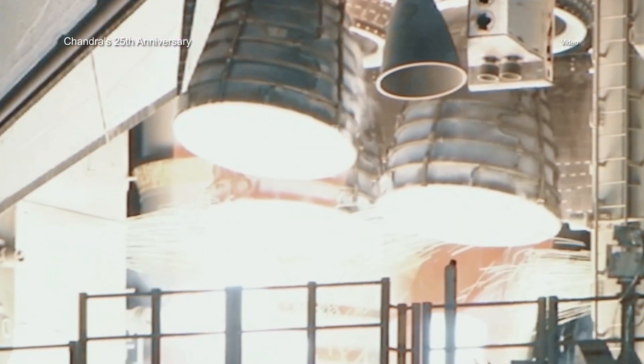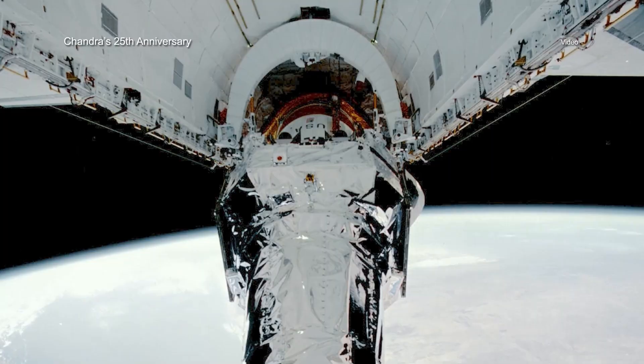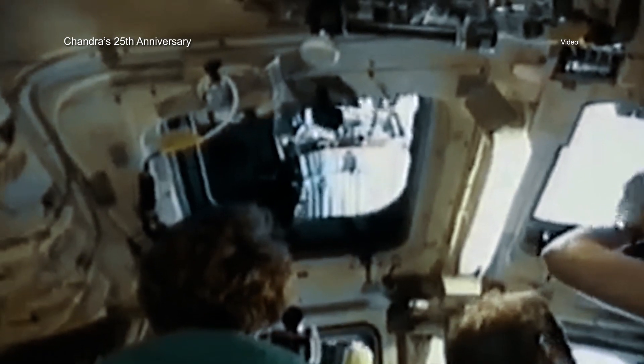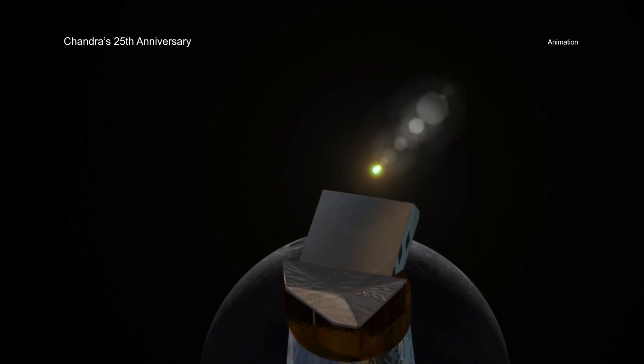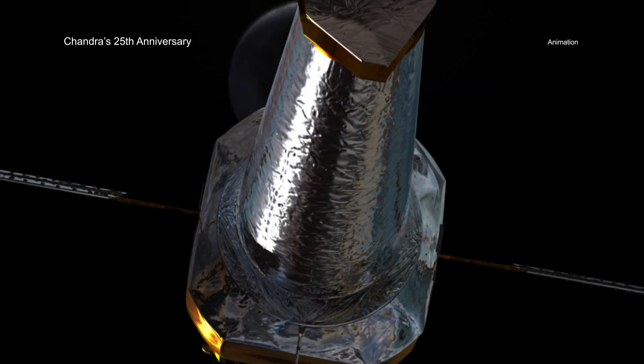On July 23, 1999, the Space Shuttle Columbia launched into orbit carrying Chandra, which was then the heaviest payload ever carried by the shuttle. With Commander Eileen Collins at the helm, the astronomers aboard Columbia successfully deployed Chandra into its highly elliptical orbit that takes it nearly one-third of the distance to the Moon.